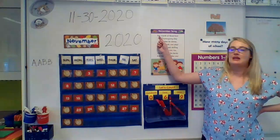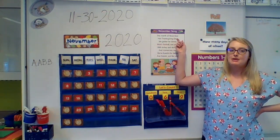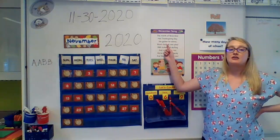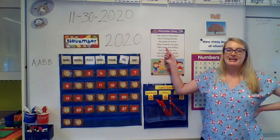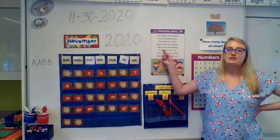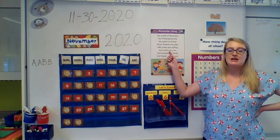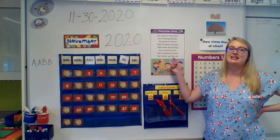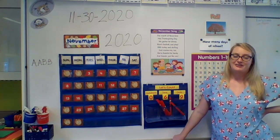Can you help me sing loud and proud? The month of November has Thanksgiving Day. We gather for dinner, watch football and play. With turkey and stuffing and cranberries too. We're thankful for family and friends just like you. Good work, friends. I will see you tomorrow for the first day of December.